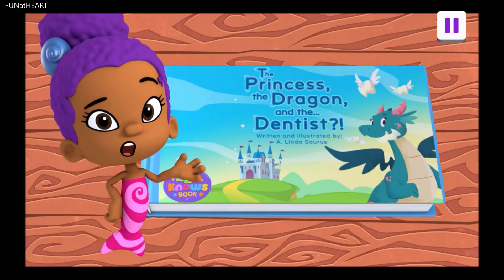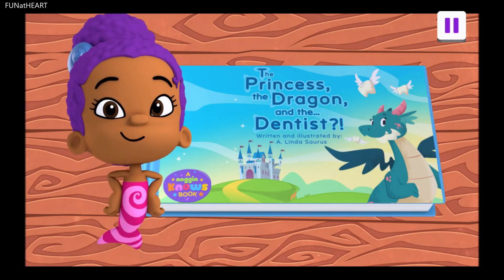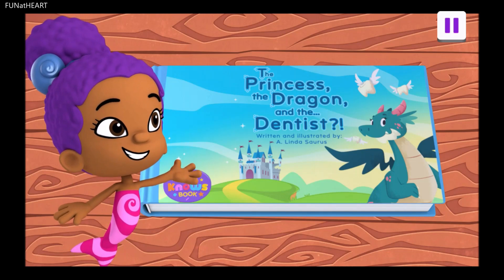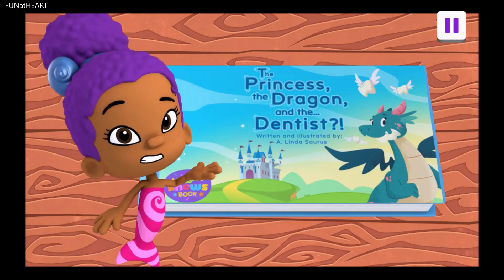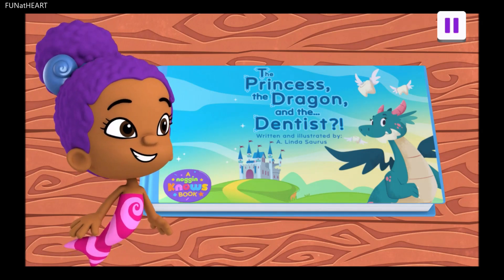Once upon a time, my noggin had a question, and I need your help to find the answer. This book is called The Princess, The Dragon, and The Dentist, written and illustrated by A. Lindasaurus.